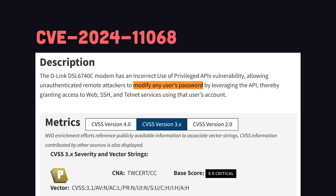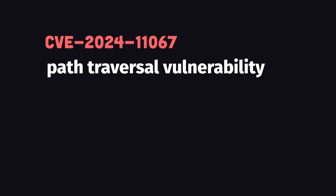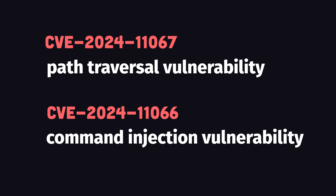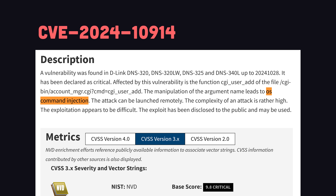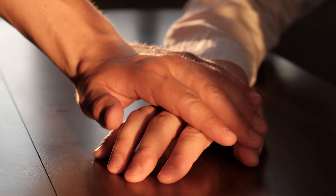There's a 9.8 critical flaw that allows anyone to change a user's password, affecting 60,000 modems — and that's in addition to a path traversal vulnerability and a command injection vulnerability. There's also another 9.8 critical vulnerability affecting their network-attached storage devices. To understand how it works, we'll penetrate it together.